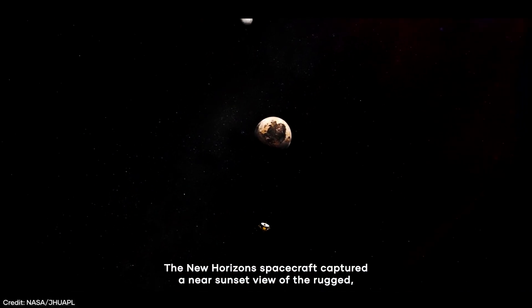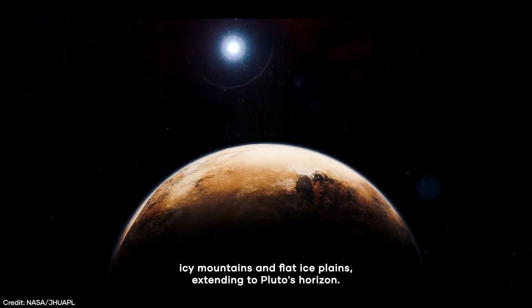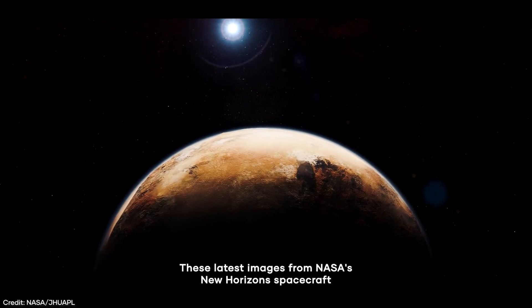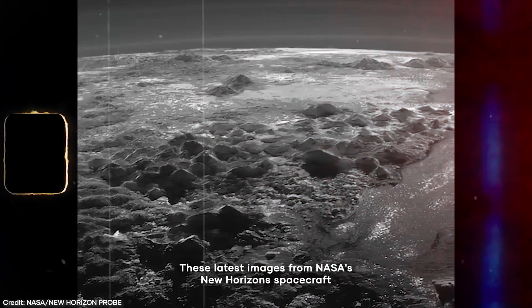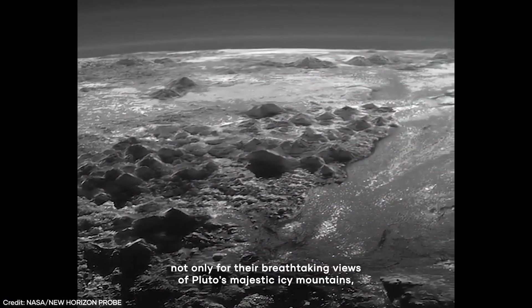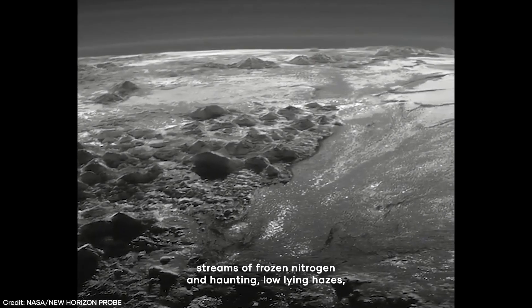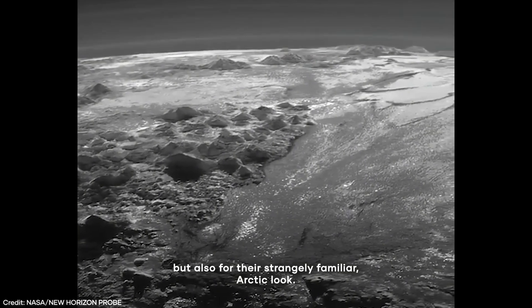The New Horizons spacecraft captured a near-sunset view of the rugged, icy mountains and flat ice plains extending to Pluto's horizon. These latest images from NASA's New Horizons spacecraft have scientists stunned, not only for their breathtaking views of Pluto's majestic icy mountains, streams of frozen nitrogen and haunting low-lying hazes, but also for their strangely familiar, Arctic look.